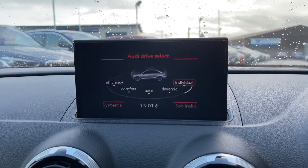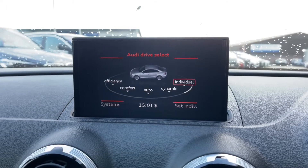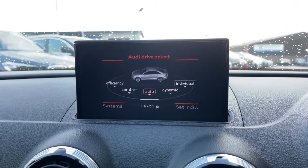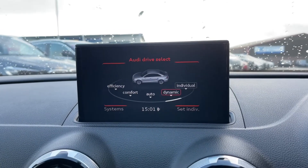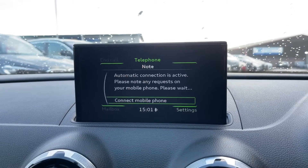One of the features included is Audi Drive Select, which allows you to change the whole way the car drives and feels. If you prefer a sportier feeling, all you have to do is put it into dynamic mode.